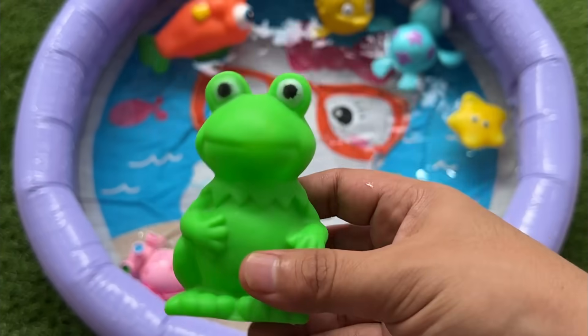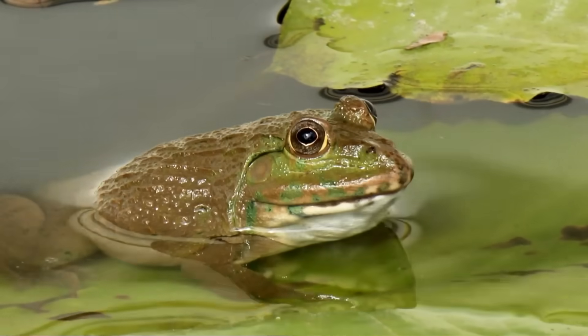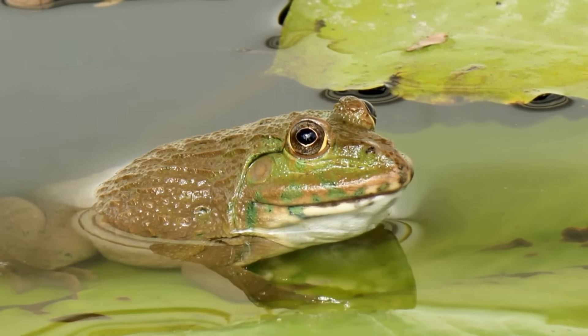Frogs are amphibians in the order Anura, characterized by short bodies, no tails, and strong hind legs for jumping.